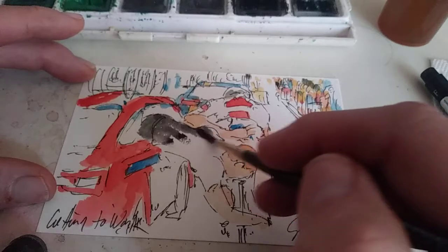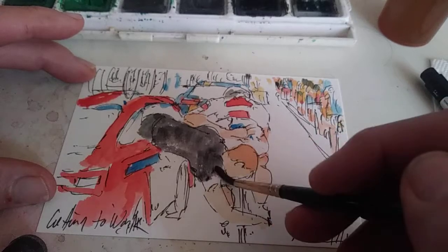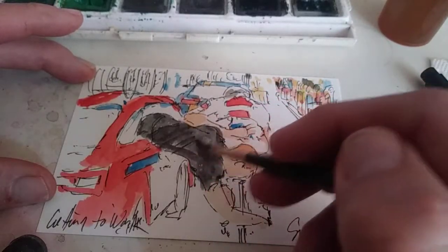Speaking of color, I should say that I'm using cake watercolors — that's what you can see right there at the top of the screen. The pan is made by Richson Art, a great company out of Wisconsin. They make really amazing watercolors.